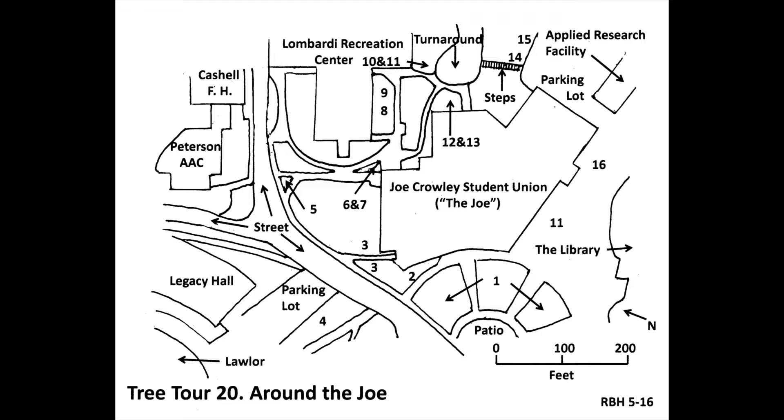In front of you, at number one on the map, is a group of Freeman maples, scientific name Acer X freemanii, an offspring of red maple, which has matte red fall color, and silver maple, which has shallow roots and dull yellow fall color. The offspring is better than either parent. It has deeper roots and orange-red color. For those reasons, it is probably the most planted maple lately.